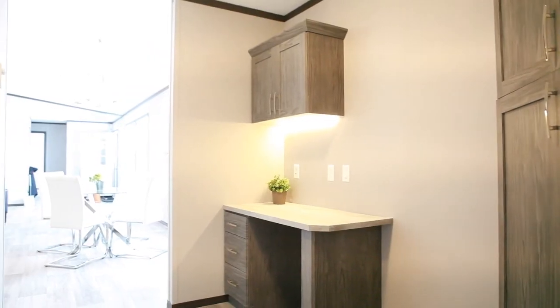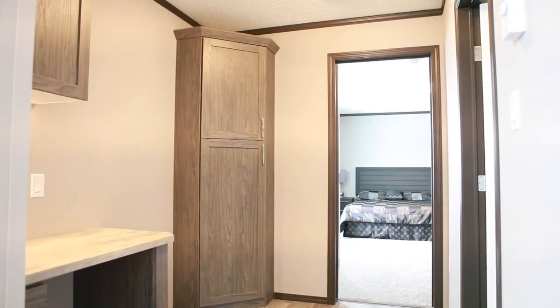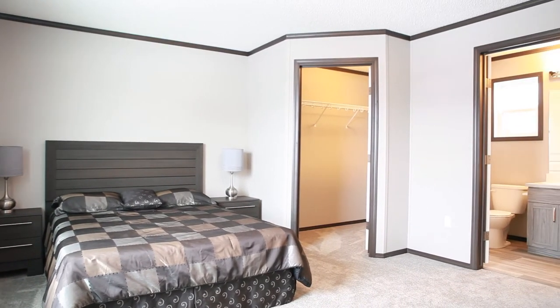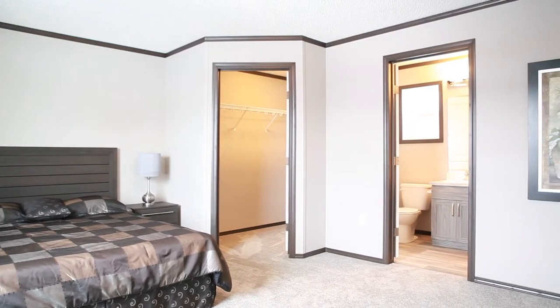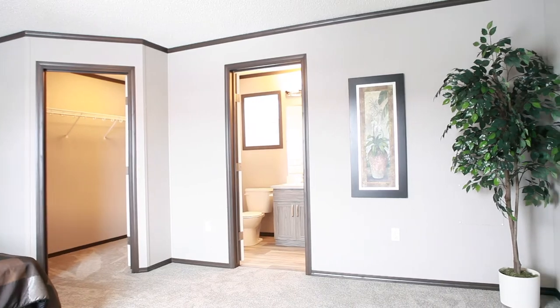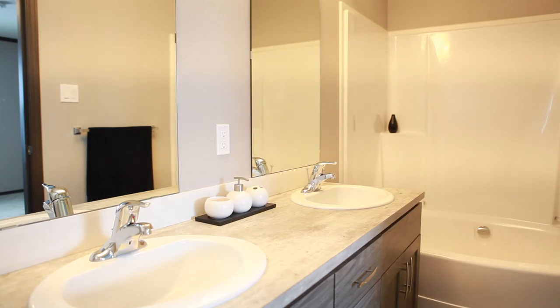We've added a computer center to this home and also a very functional linen closet right beside the master bedroom. Our Anchorage master bedroom is one of the biggest master bedrooms we have in all of our lineup.